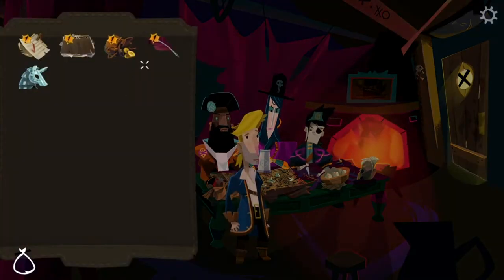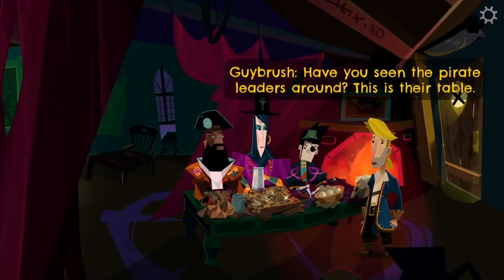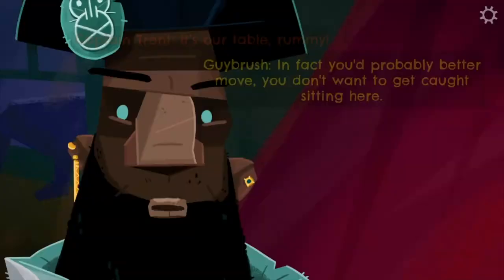With a strong focus on story, characters, and making the most out of every single pixel, here are five of my picks for pixel art adventure games you should play now that Return to Monkey Island has come and gone.